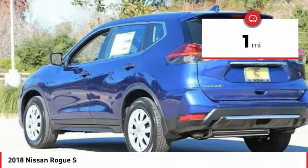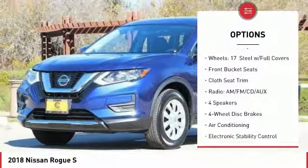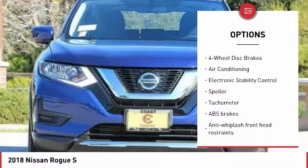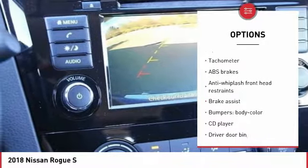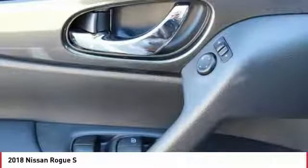This vehicle has less than 100 miles. Here are some of this vehicle's great options: traction control, air conditioning, dual airbags, power steering, four-wheel disc brakes, center armrest, power windows, electronic stability control, rear window defroster, and trip computer.